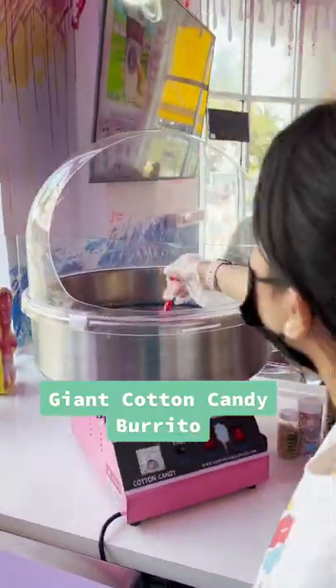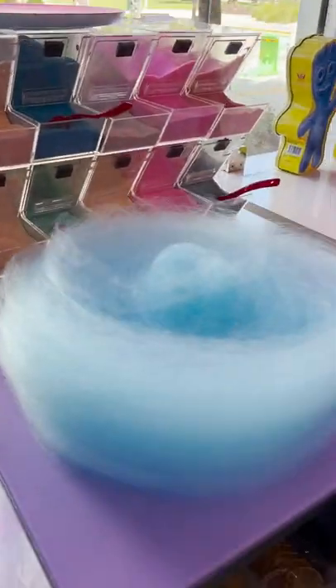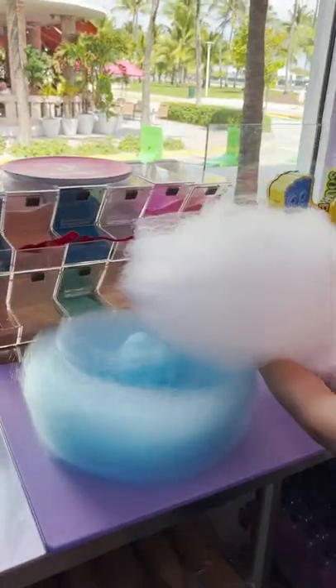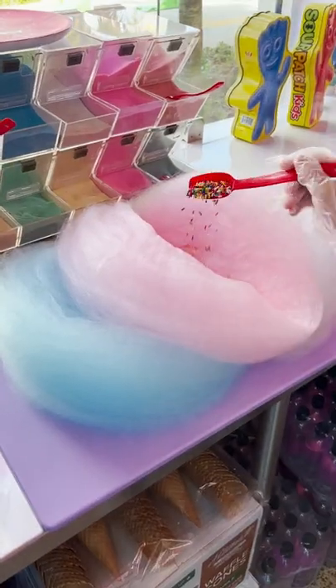You've heard of the Giant Burrito before, but have you ever heard of the Cotton Candy Burrito? Well, that's exactly what you can get at Icy and Spicy, located in Miami Beach, Florida. And I'm going to take you guys behind the scenes to see their delicious and beautiful ice cream treats that they make.